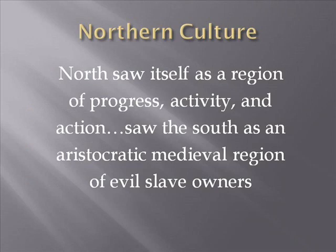Concerning Northern culture, the North sees itself as a region of progress, activity, and action — and views the South as a more aristocratic, medieval region of evil slave owners. This perception comes in large part from a book called Uncle Tom's Cabin, which portrays the South as most Northerners understand it.